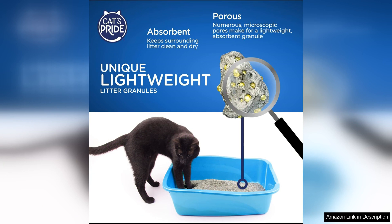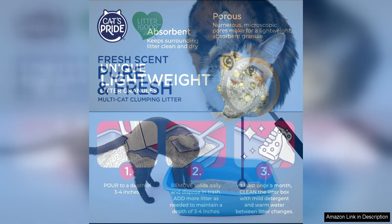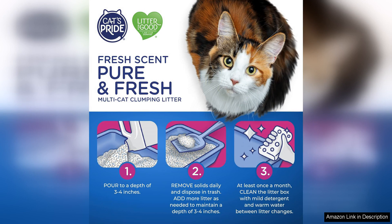minimising the amount of litter waste. I noticed a significant reduction in the amount of litter I needed to use compared to my previous brand, which is a big plus. In terms of odour control, this litter is top-notch.